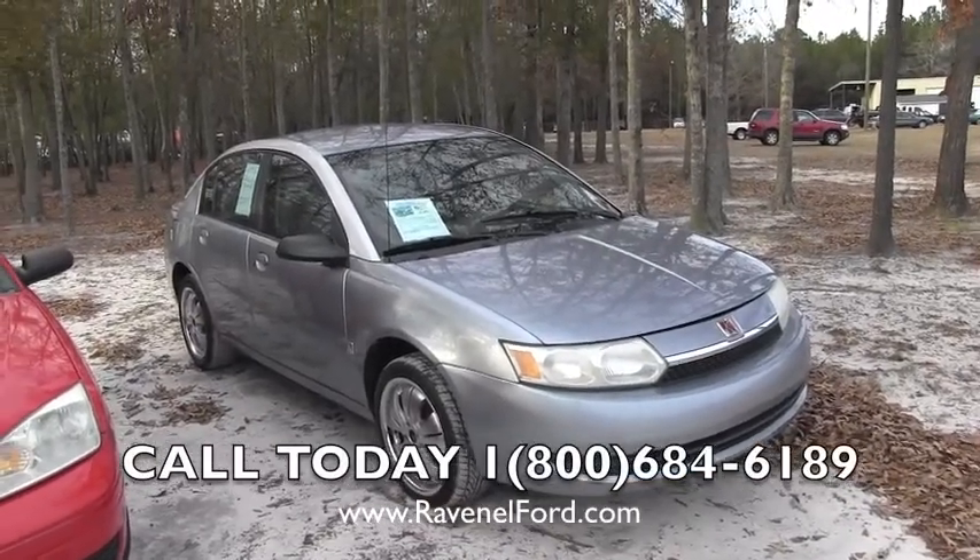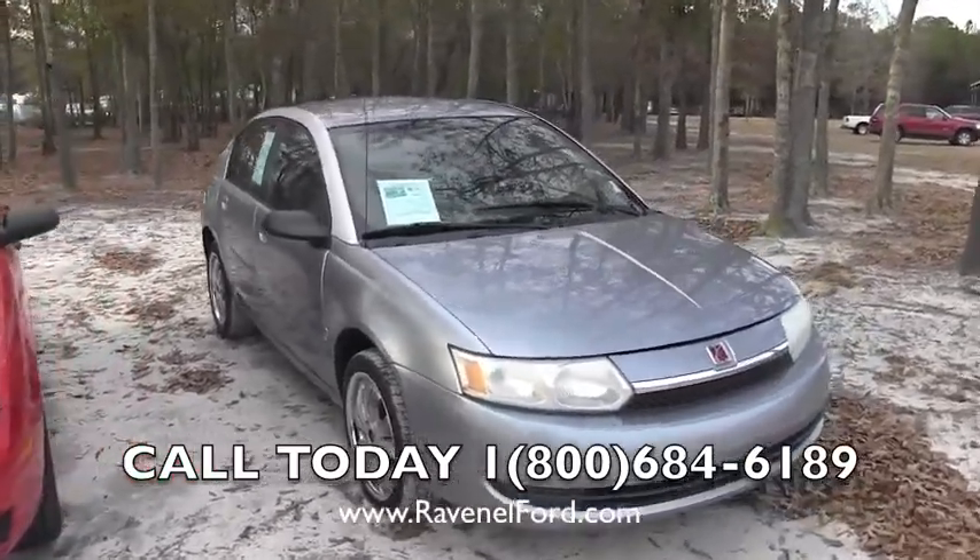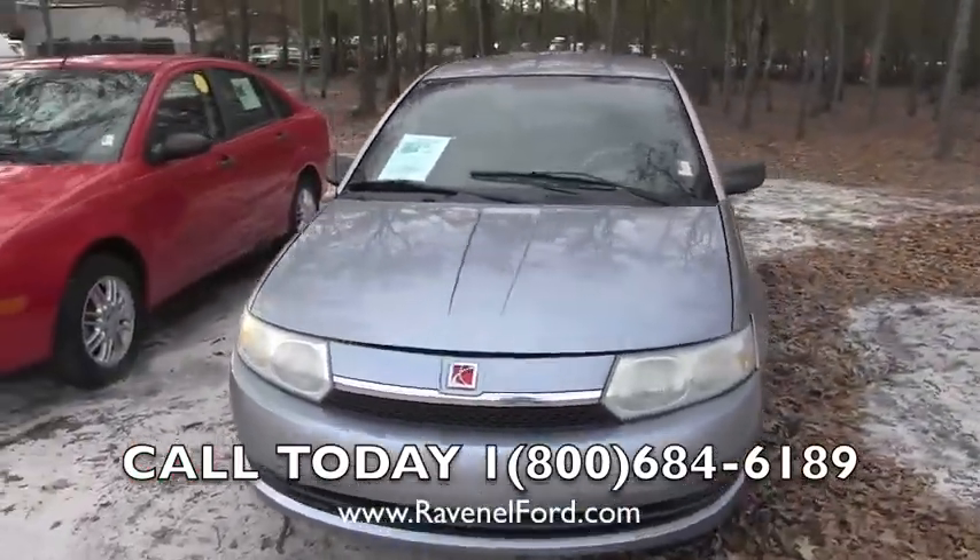Hey everybody, today we're at Ravenel Ford. We're looking at a car here that's in a great price range for some of y'all folks out there. It's a cash money type of vehicle — you can come up with cash money and purchase it.